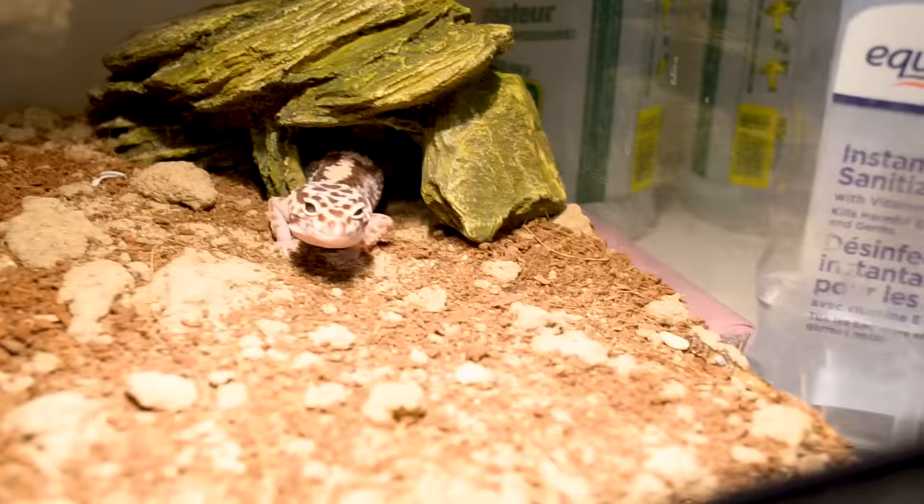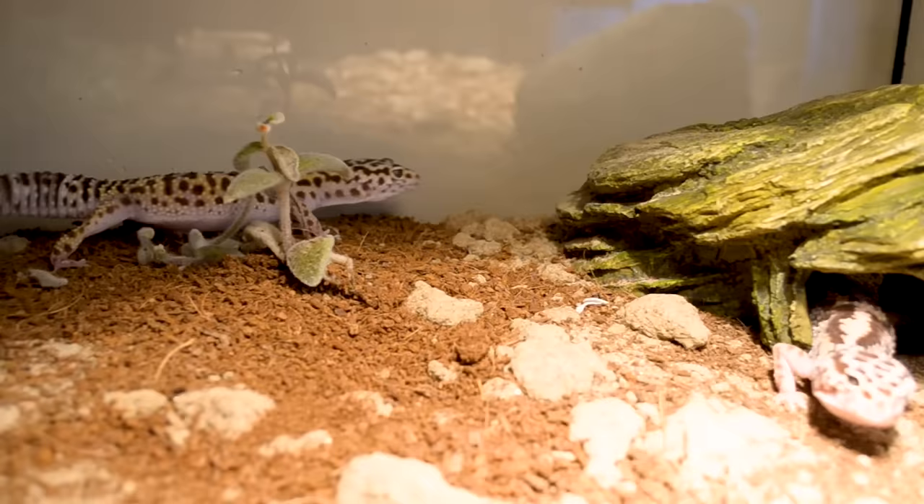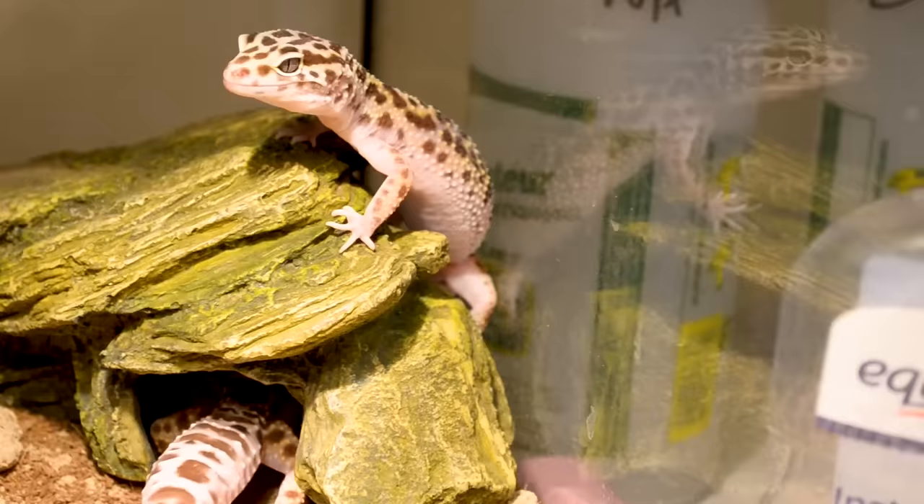I recommend a substrate of play sand and coconut fiber, dried out, mixed together in a 50/50 mix. If it's play sand, it doesn't bind together and cause impaction — that's why you need play sand, it's round granular sand. You could also go with tile or slate. I don't recommend reptile carpet because they can get their nails caught in it — it's not common but it happened to me once and I woke up to a bunch of blood in the cage. The animal was fine, but reptile carpet is also a breeding ground for bacteria.